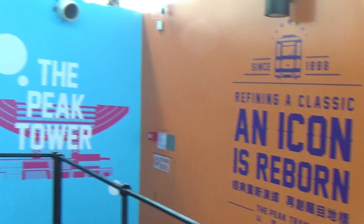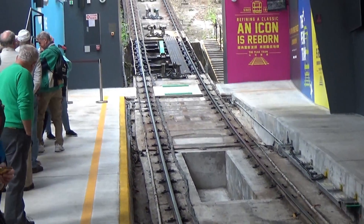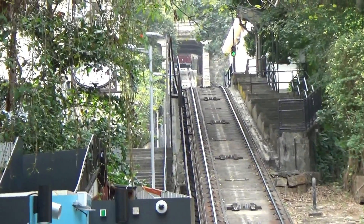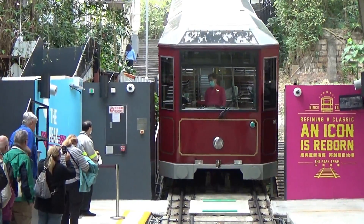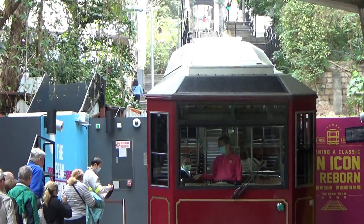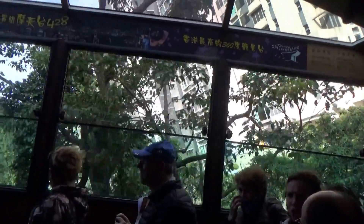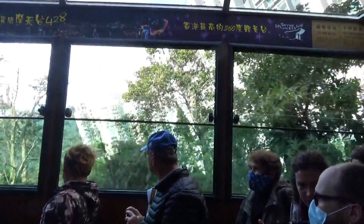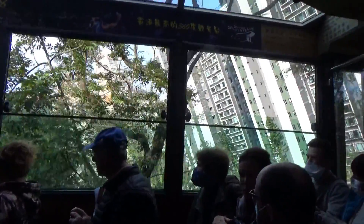Now I'm going to ride the Peak Tram that goes straight up the mountain to the top to get a good overlook of the city. It's like an inclined railway — and there she comes. This is what it looks like going up the tram; it looks like all of the city buildings are just way leaning off to the side.